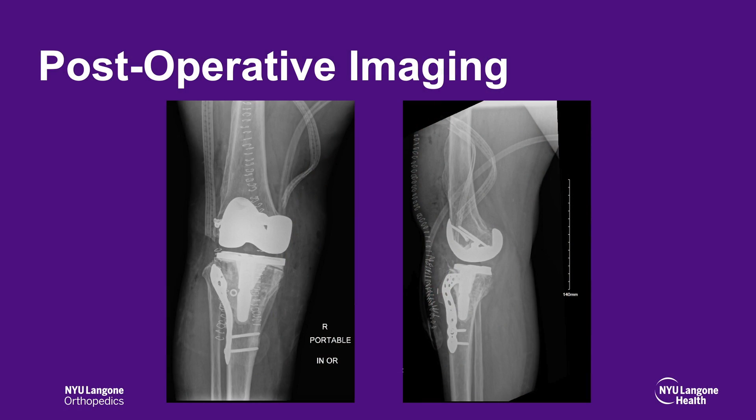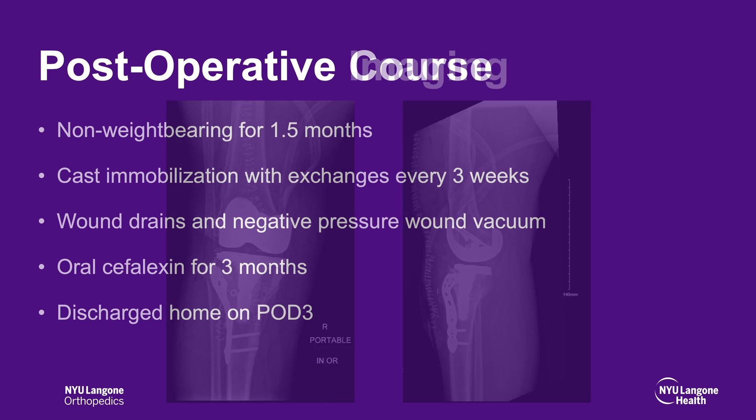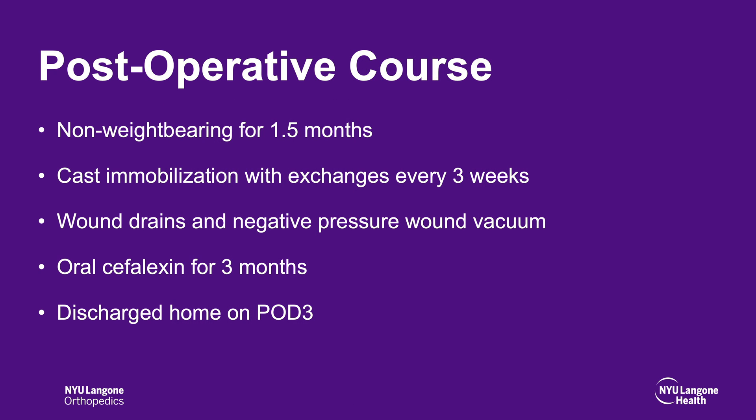Postoperative imaging demonstrates well-positioned total knee arthroplasty implants and a reduced lateral femoral condyle fracture. The patient was made non-weight-bearing for one and a half months with cast immobilization exchanged every three weeks. Wound drains and negative pressure wound vacuum were used. Oral cephalexin for three months was provided and she was discharged home on postoperative day three.